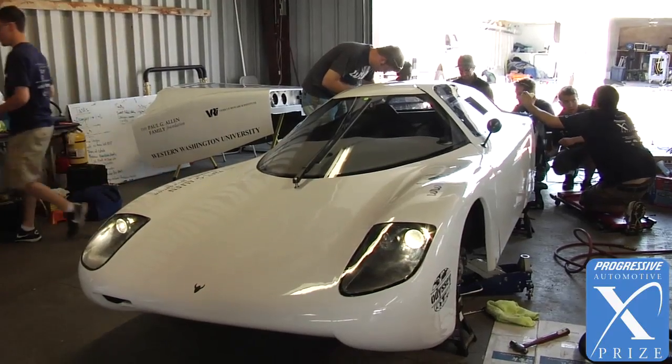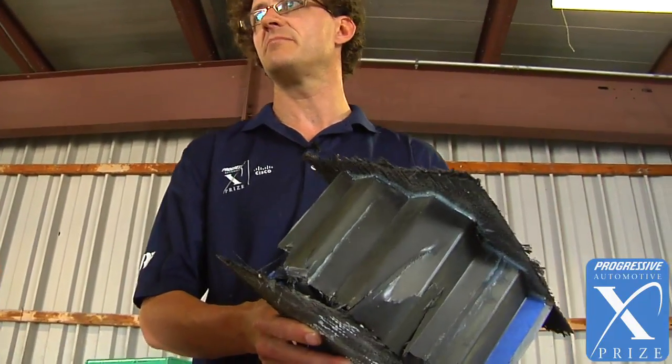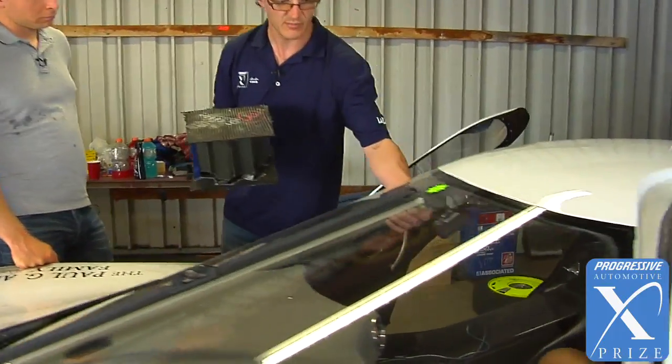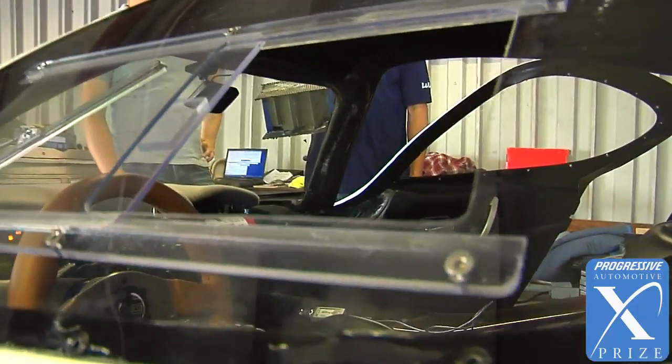I'm Eric Lenhart, director of the Vehicle Research Institute at Western Washington University. We have carbon fiber honeycomb integrated into the chassis in several key areas as a front impact structure. We've also have the reinforced carbon fiber structure as a roll structure, so it has a full roll cage.